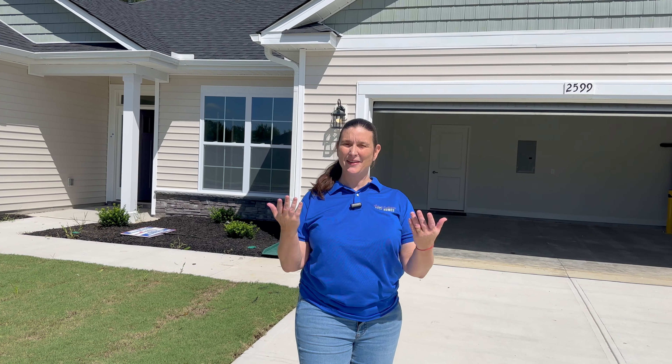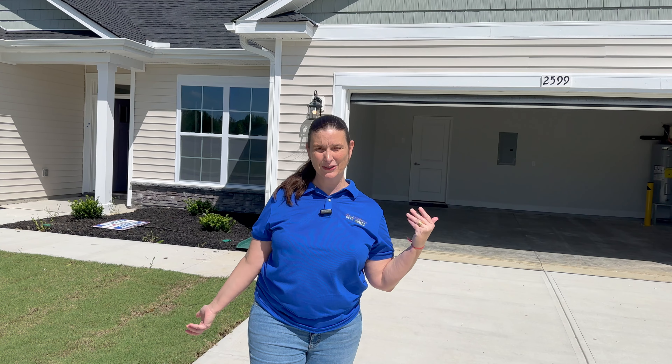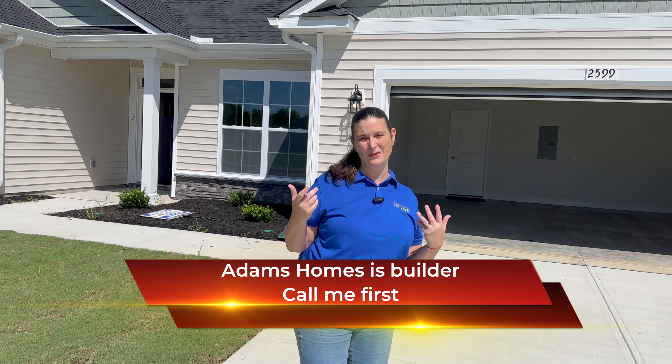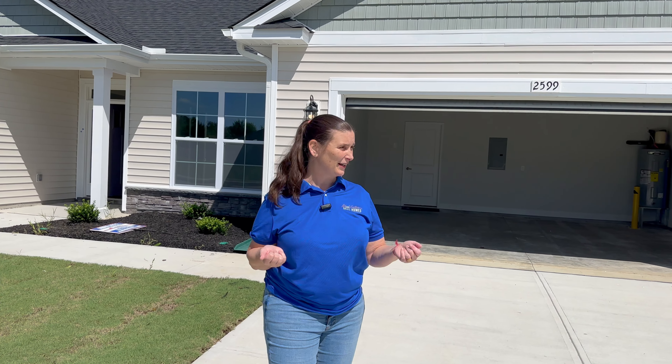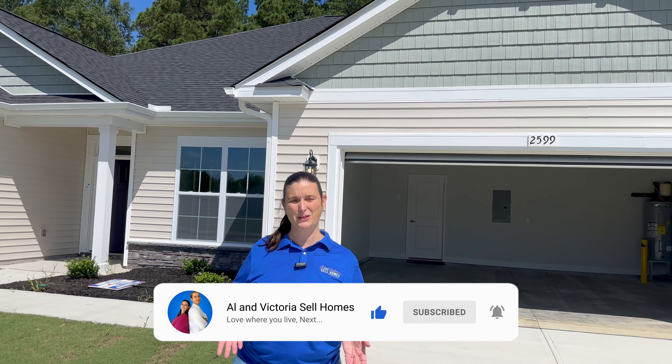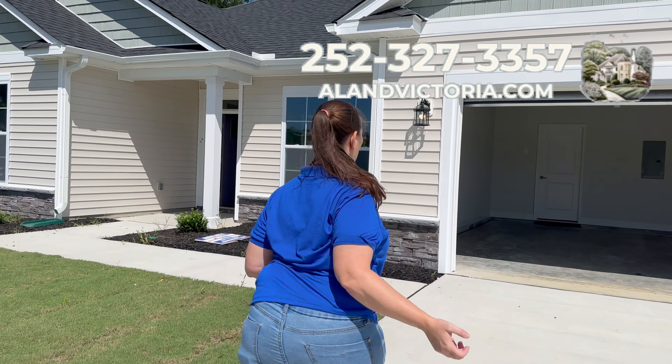Hi, this is Victoria from Ala Victoria Sales Home. I'm so excited to do a walking tour with you inside one of these new construction homes. New construction means there will be blue tape and things that haven't been finished yet, but this one's pretty much done and it's lovely. I've had clients buy the 2,421 square foot home from this builder before, and they do have more available, so let's go check it out.